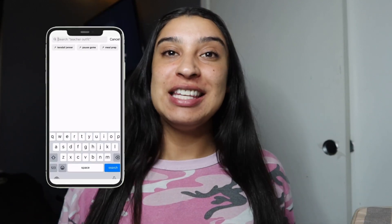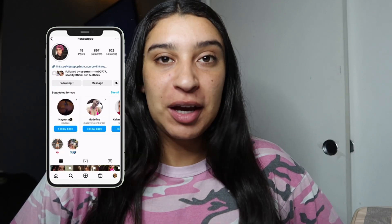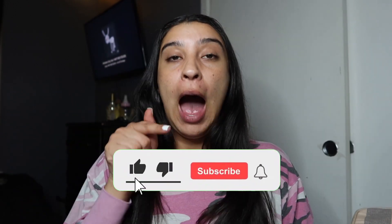Hey guys, welcome back to my channel. My name is Vanessa, and if you're new here, welcome — and if you're not, welcome back. Today's video is going to be my makeup routine. A lot of you guys have been asking to see how I do my makeup, so I'm gonna give it to y'all.